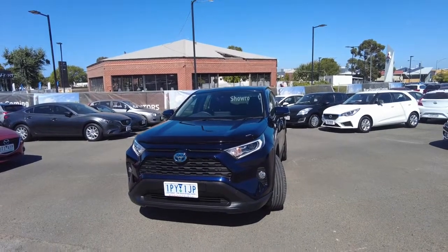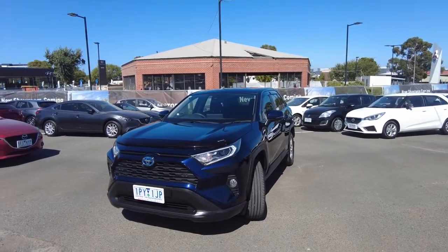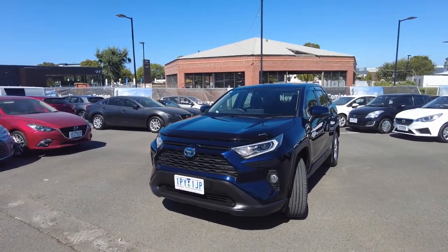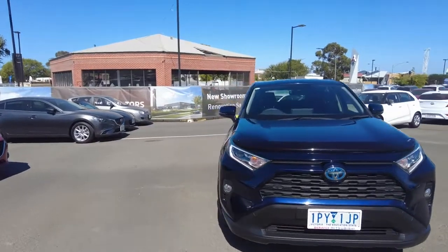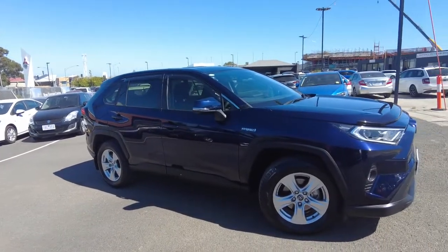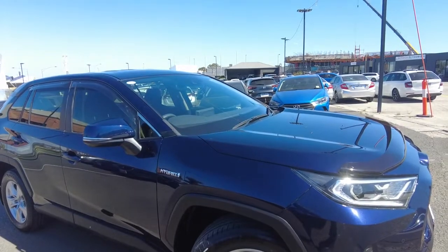Hey guys, welcome to the Great Transmission. My name is Eugene and you're joining me today while I'm doing the walking around video for one of the used vehicles we've got at our dealership. Today I've got a Toyota RAV4 hybrid model. I'm gonna run you through this video to show you what this car offers inside and outside, some of the key features and the condition of the vehicle exterior and interior as well.